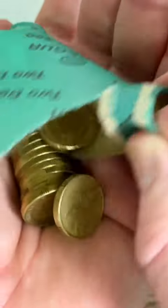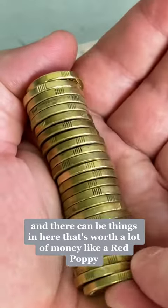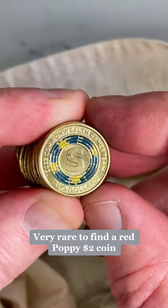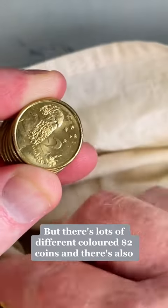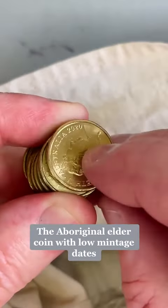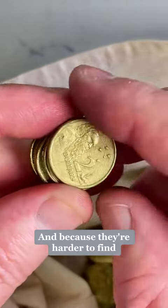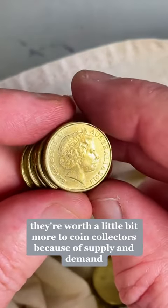These are Australian coins, and there can be things in here worth a lot of money, like a red poppy. So let's see if we can find a red poppy — very rare to find a red poppy $2 coin. But there's lots of different colored $2 coins, and there's also some low mintage dates. The Aboriginal elder coin with low mintage dates, meaning they didn't make many in certain years, and because they're harder to find, they're worth a little bit more to coin collectors because of supply and demand.